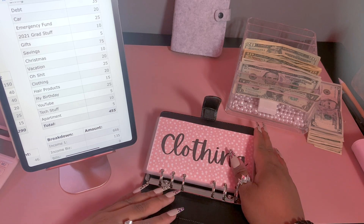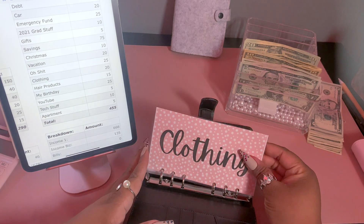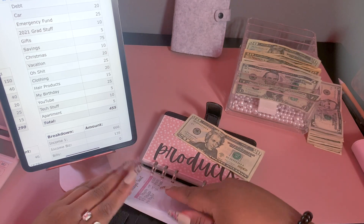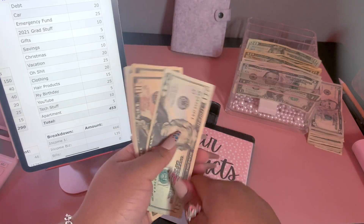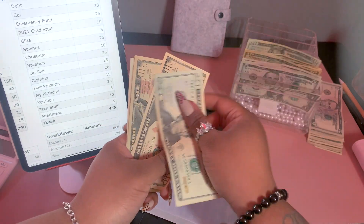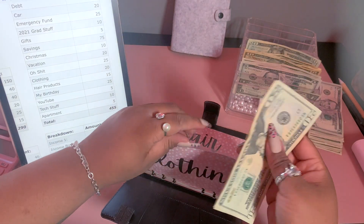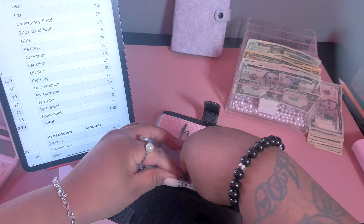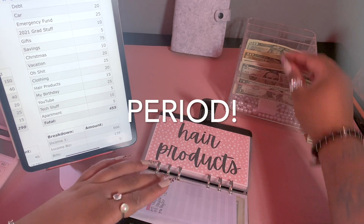On to our next set of sinking funds — these just didn't fit in my other binder. Clothing is up first and we're going to be adding $20, bringing clothing to $50. For all of you who are asking, you'll be able to find the envelopes over at baddiesandbudgets.com because you can be a baddie on a budget, sis. For hair products we're adding $15, bringing that to $46.